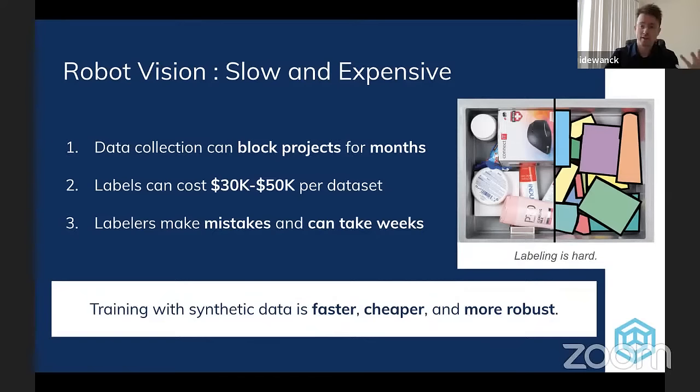Another issue is that when you ask people to do these annotations, they can make mistakes. That example image on the right shows the heavily detailed scenes that industrial robots are reasoning about, and asking people to very carefully define the boundaries of objects becomes difficult at scale. Part of what SVX is very excited about is the promise of training with synthetic data, because we believe it's faster, cheaper, and more robust to build these deep learning models and ultimately solve the tasks you need for your robot application.